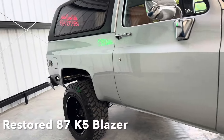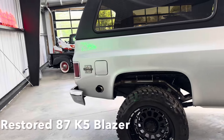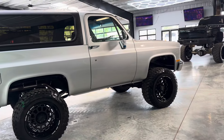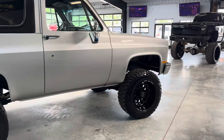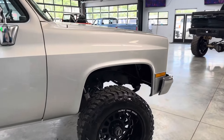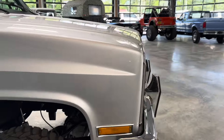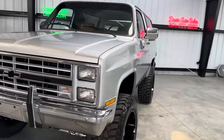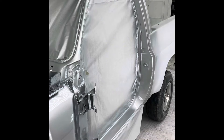Got a beautiful K5 for you this morning. This one is just beginning its journey with us, but we want to get this video posted just in case somebody wanted us to slow up and do it their way. I'm going to tell you how our way is going to go, and if you want something different, now is your time to reach out.